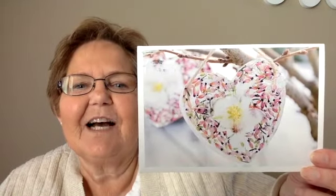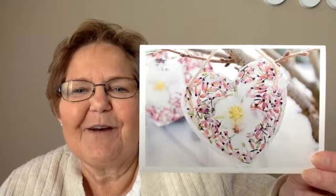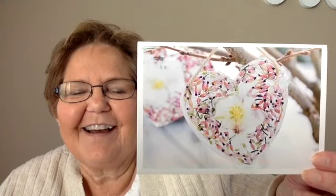The next card comes from Germany, from Norbert. He sends this beautiful flower heart for my heart theme for the month of February. Perfect card for that.